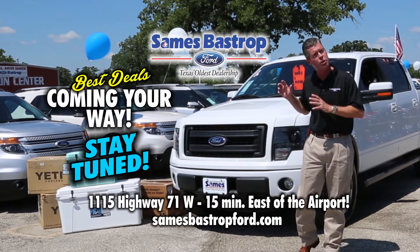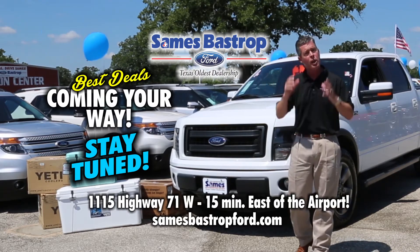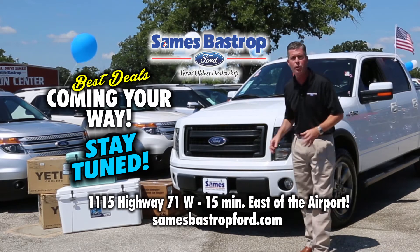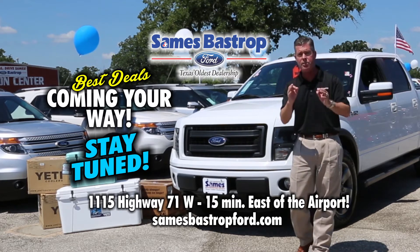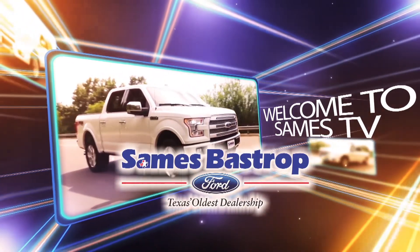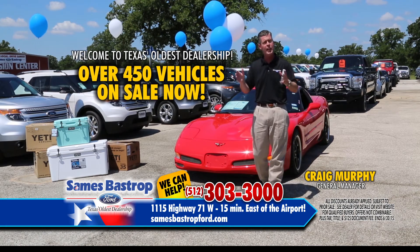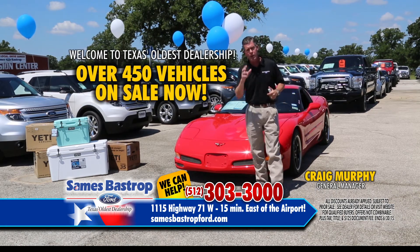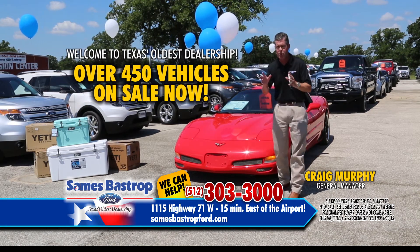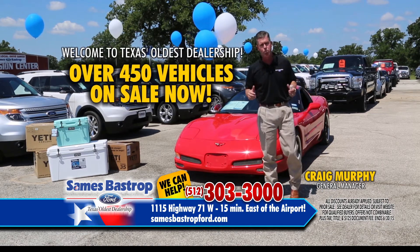We're going to have about 30 cars that we're going to show you today, but when we're all done there will be 400 more to choose from. Stay tuned for the best selection and the best deals for our $69 down event. It's June, the sun is out and it's a beautiful day right here in Bastrop, Texas. Over the next 30 minutes, I want you to see every single car — and remember folks, this is only a small selection of what we carry at Savings Bastrop Ford.